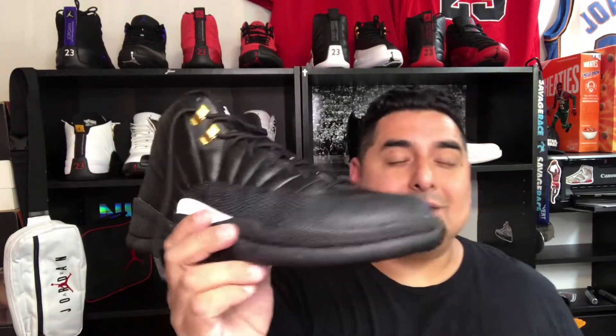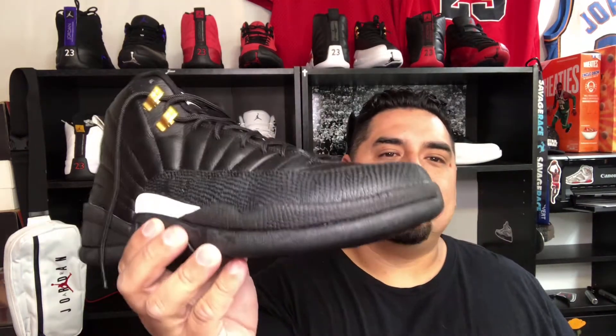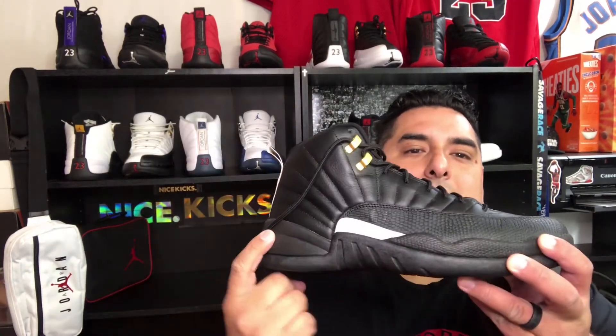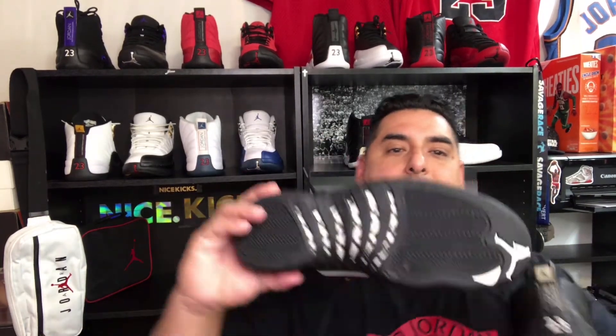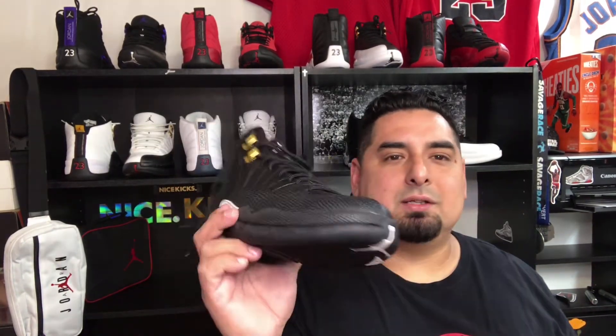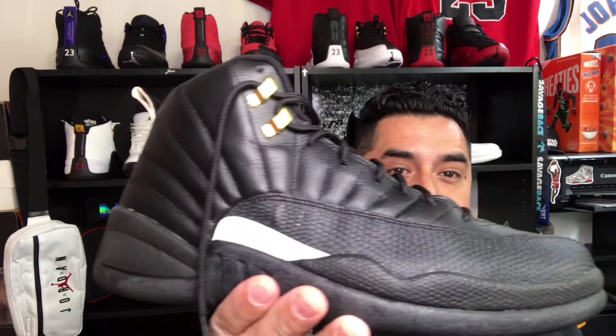These are super comfortable. When you put them on, they have so much bounce. This had to be the original boost — it has Zoom Air all through the sole. When you wear these they are so comfortable, and then you've got that carbon fiber shank plate which makes walking in them really nice. If you're into Jordans and don't own a pair of 12s, get yourself a pair.